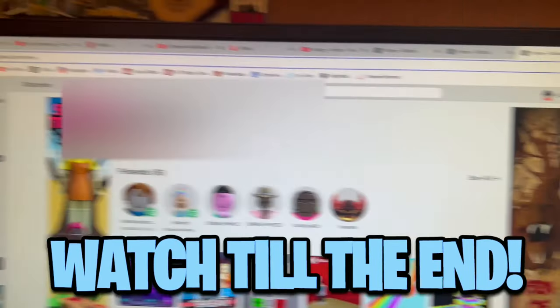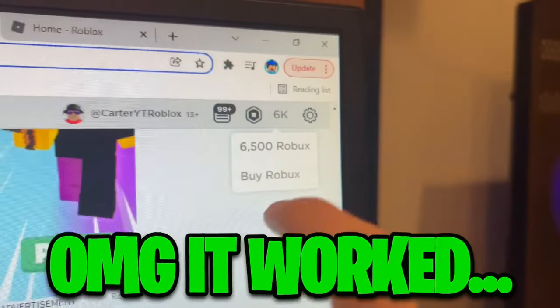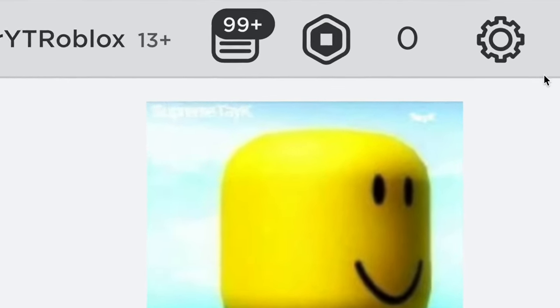Right now we have zero Robux. Let's refresh to see if we can get more Robux in my account — and boom, look, we actually have 6,500 Robux now. For most people, this is what a Roblox account looks like right now.